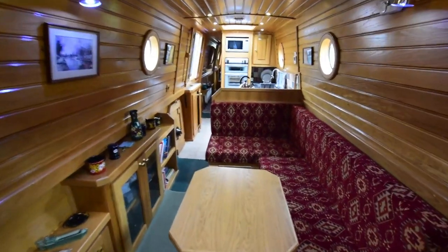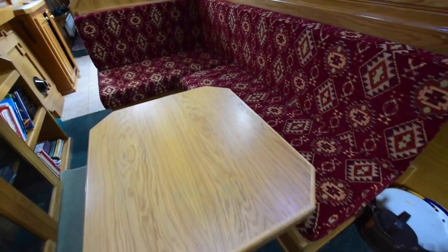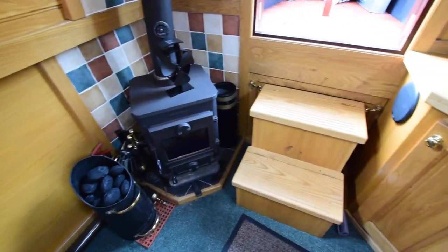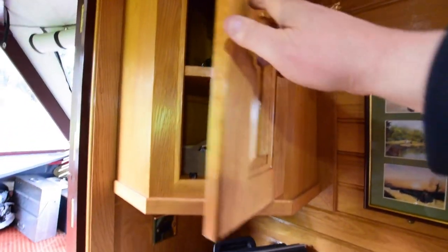First-class fit-out on this boat. Lovely woodwork — fitted out in oak tongue and groove with oak trim. L-shaped dinette that turns into a spare double berth; there are two demountable tables that go there. Solid fuel stove — that's a Morso Squirrel. There's also an Epping range in the boatman's cabin which we'll see as we go through.